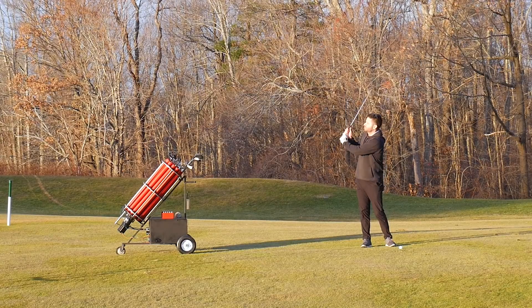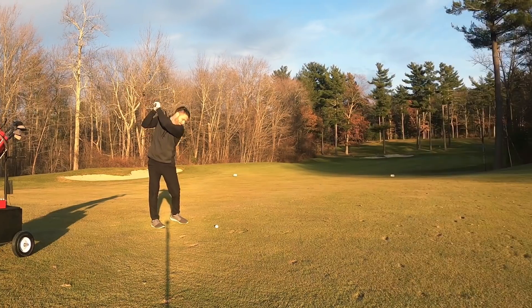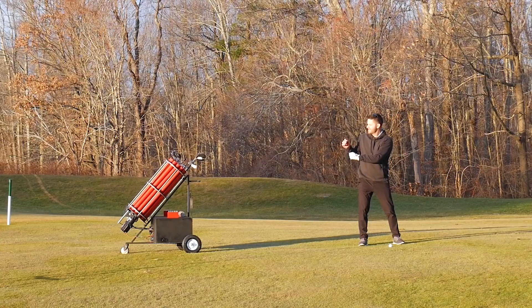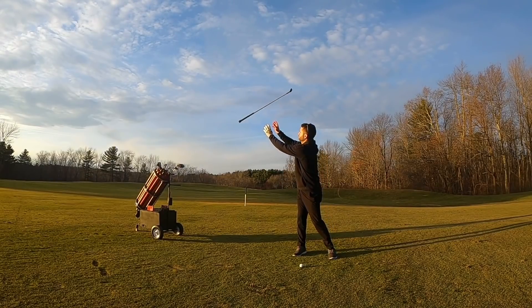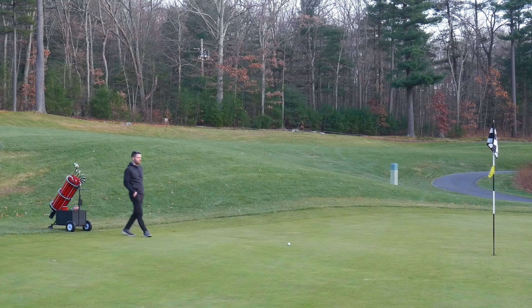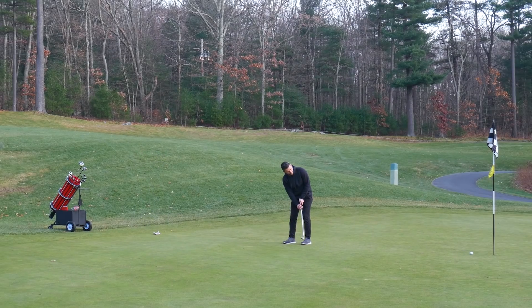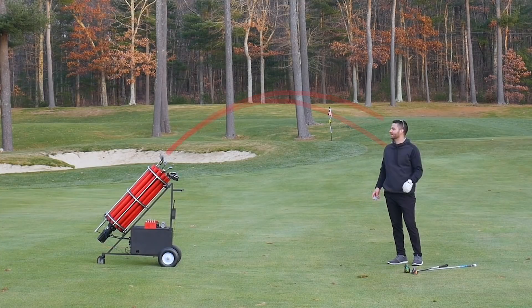Should I try to catch it and swing? And honestly, it's so satisfying to see the clubs fly through the air so consistently.